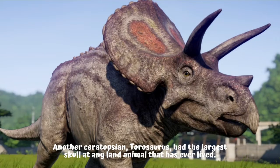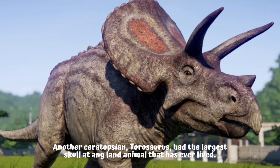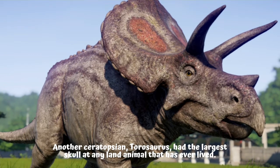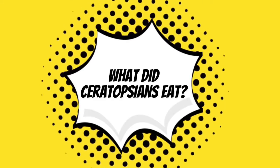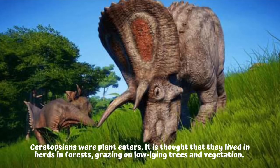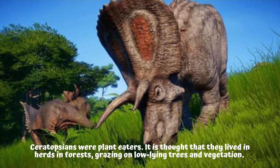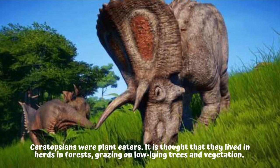Another ceratopsian, Torosaurus, had the largest skull of any land animal that has ever lived. What did ceratopsians eat? Ceratopsians were plant eaters. It is thought that they lived in herds in forests, grazing on low-lying trees and vegetation.